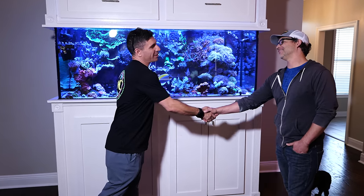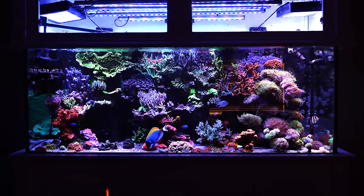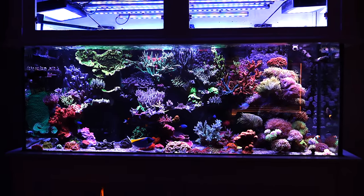Hey Kelsey, what's up buddy? Thank you for having us over, man. Definitely excited to have you here. Beautiful tank - I walked in and you told me it's a 210 gallon tank?